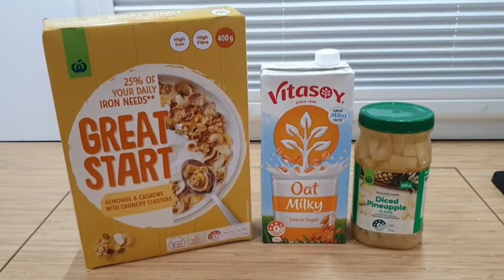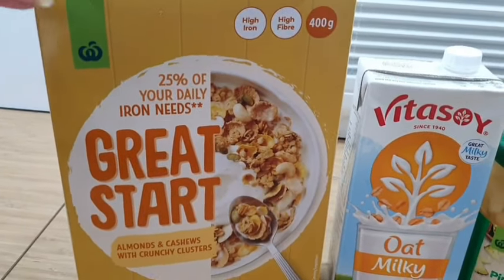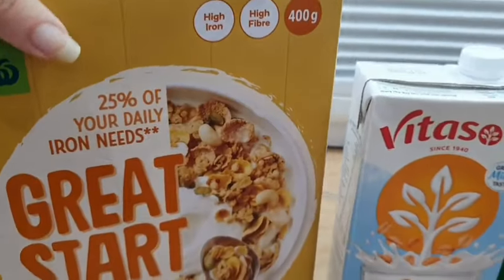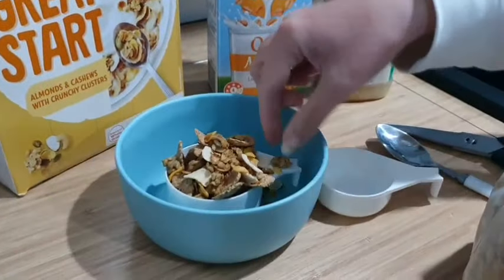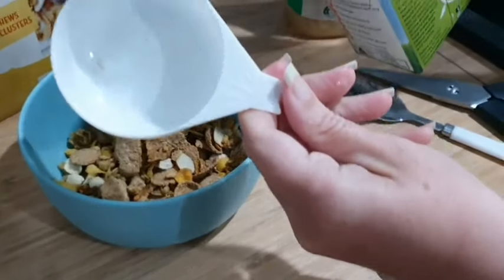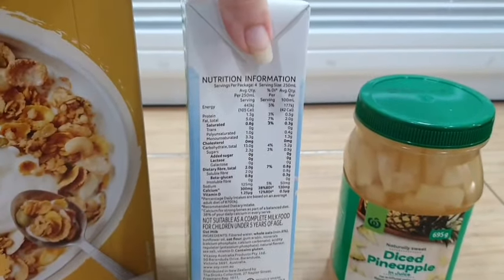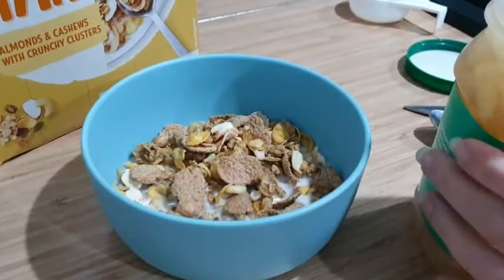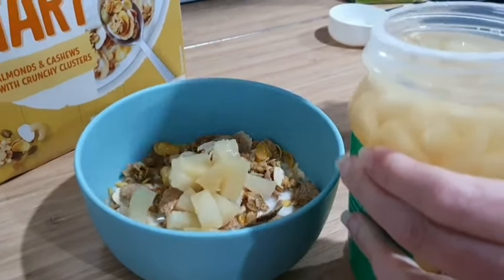Breakfast is pretty straightforward — it's cereal and fruit. I've picked up this Great Start breakfast cereal from Woolies. It is approximately eight serves from a box, so we're definitely going to get six days out of that. I will use the recommended three-quarter cup serving. I'm also going to have half a cup of milk with my cereal. This is a litre, so I'm going to get eight serves out of this one as well, and I will top it off with some fruit. I've picked up some pineapple — this container has five serves, and I'm going to stretch that to make it work for six days.